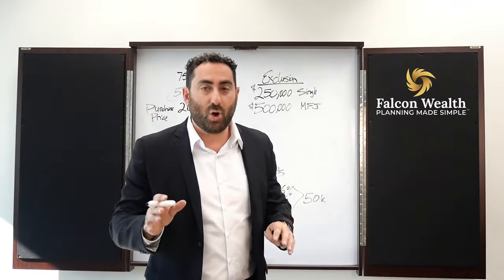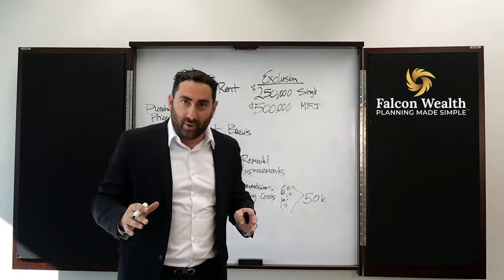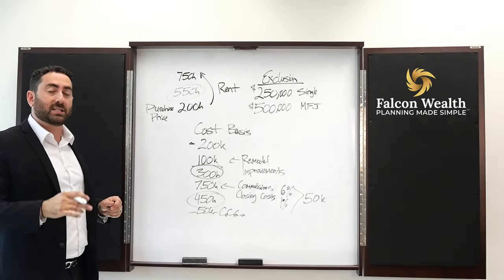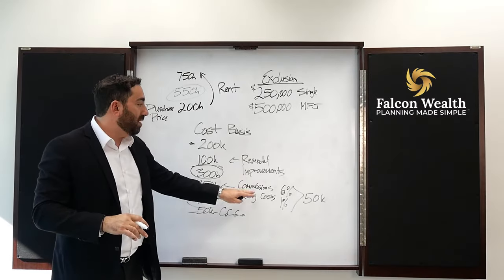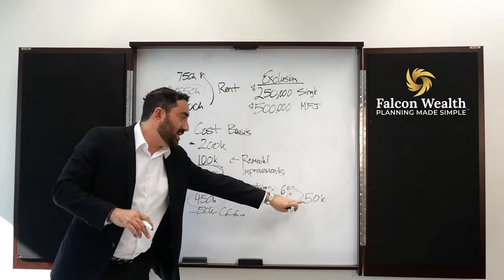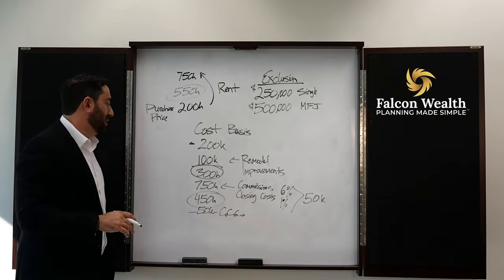It doesn't matter what your mortgage is, whether you owe zero or $750,000 — the mortgage doesn't matter. This is based on the cost basis. In addition, you're able to write off any closing costs or commissions. Let's say 6% plus 1% commissions, 1% closing costs — that's $50,000. You also get to write off your closing costs and commissions.